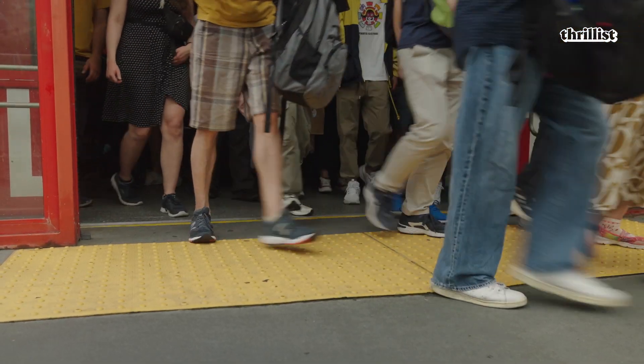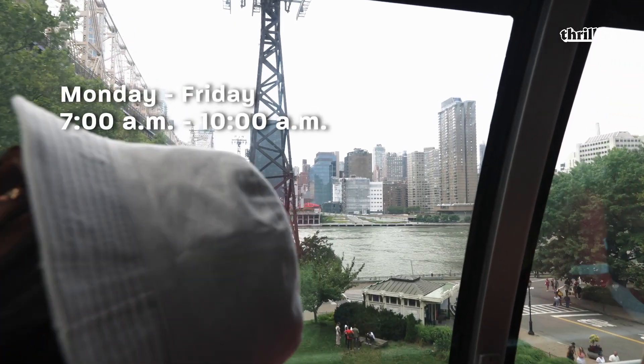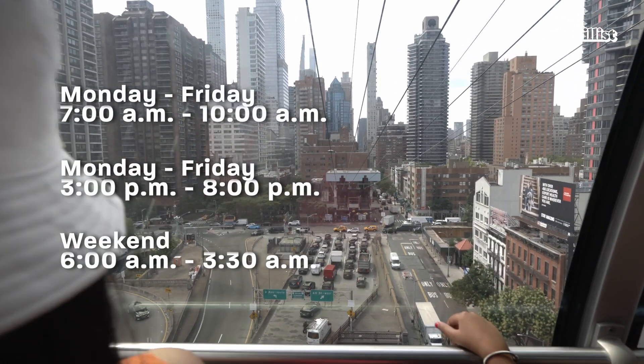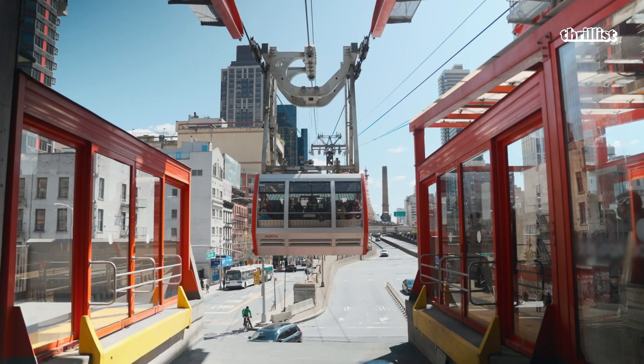Many people might not even think of this, but the tram is strong enough to hold a car and bring it across the river if you were able to fit it inside. Maximum occupancy on the cabin is 109 people plus the operator, so 110 people altogether. Our peak hours Monday through Friday are 7 a.m. to 10 a.m., and then again from 3 p.m. to 8 p.m., and then over the weekends, 6 a.m. up until 3:30 in the morning. At maximum capacity, a cabin will move back and forth 172 times a day. We don't sleep, not here.